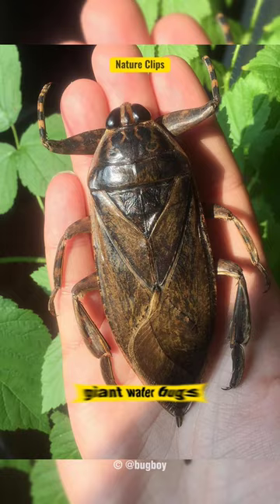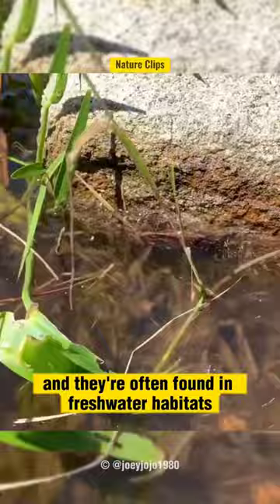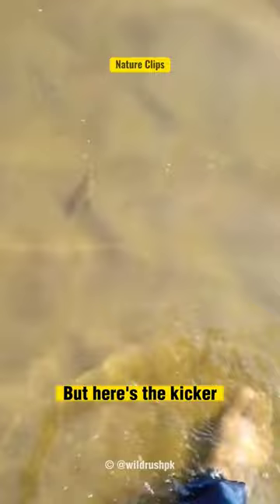Did you know that toe biters are actually giant water bugs? They belong to the family Belostomatidae and they're often found in freshwater habitats like ponds and slow-moving streams. But here's the kicker — despite their name, they're not out to munch on your toes.